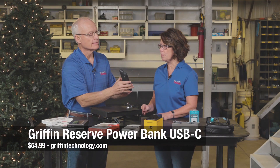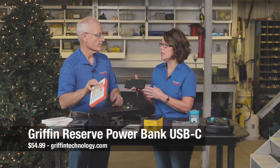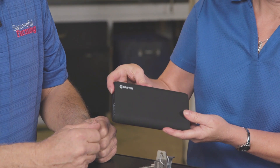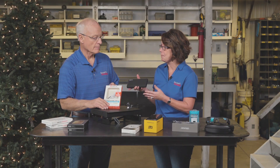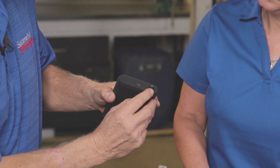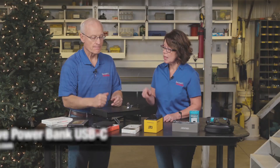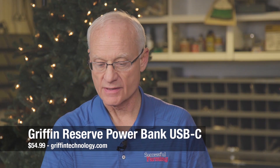Next up is the Griffin Reserve Power Bank for that portable power that you need when you're on the go. What this power bank delivers is 20,100 milliamp hours of safe, dependable power for your phones, your tablets, your wireless headphones, and most other devices that charge via a USB-C port. For your smartphone, it's up to eight charges. For your tablet, it's nearly three charges. And for your smartwatch, it's up to 61 charges. It's got a one-year warranty, and that retails for right around $60. Now that's a stocking stuffer, isn't it?